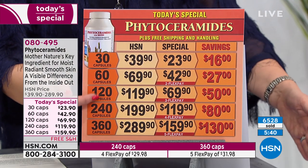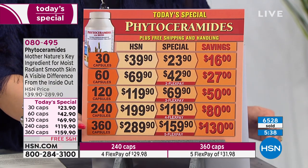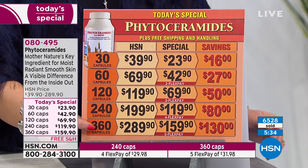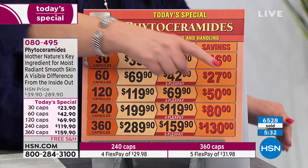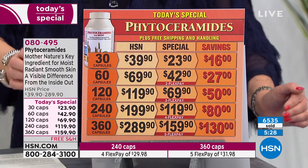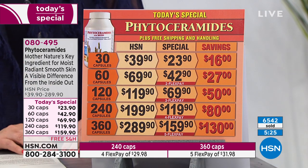Right now we have the 30, 60, 120, 240, and 360 count. Assuming most people are going for the 360 — wow — the majority of orders, almost 60%, are the 360. And judging from normal quantities, we are way ahead of where we're supposed to be. We'll have plenty for tomorrow at noon. The question is whether we'll be okay in the evening.